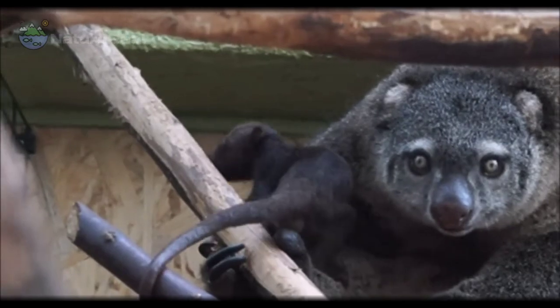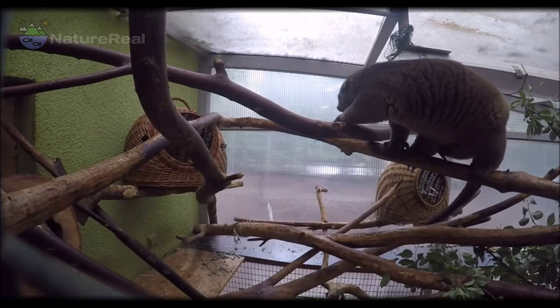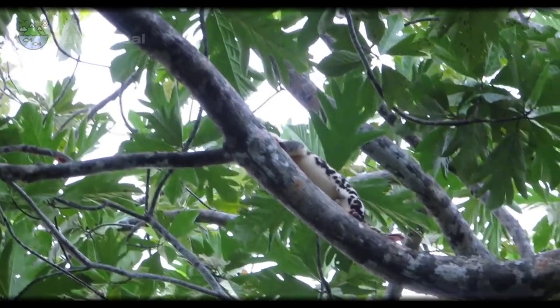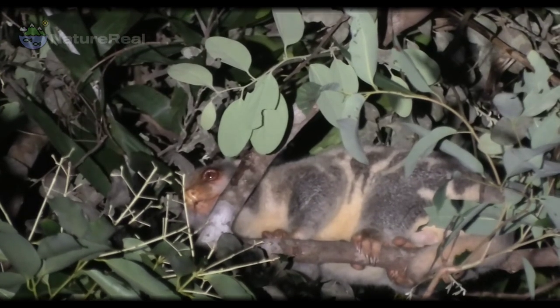The newborn Cuscus crawl into the pouch and stay there feeding for five to eight months, until they are bigger and stronger and become able to start feeding themselves outside of the pouch. Usually, only one offspring survives the time in the pouch. In some species, the mother carries the young on her back after they have emerged from the pouch.